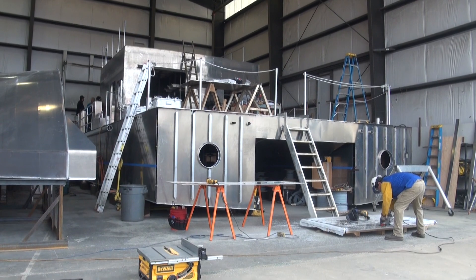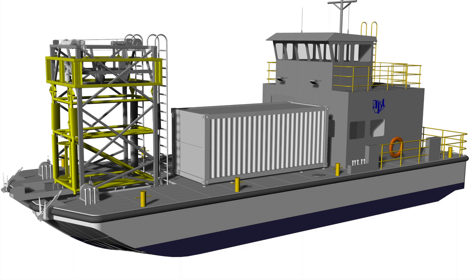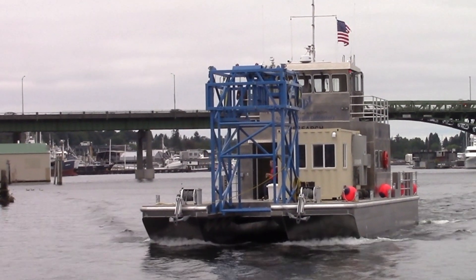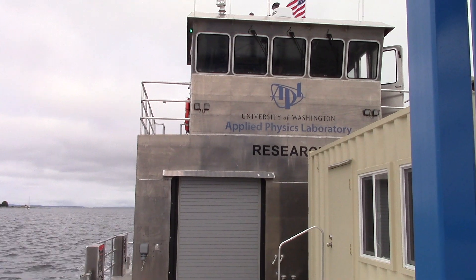The RV Light's catamaran hull and superstructure are aluminum. The open foredeck accommodates a wide range of equipment configurations. The gantry lowers and raises instruments in and out of the water between the hulls. The Light's novel hybrid electric propulsion system is efficient, quiet and clean.